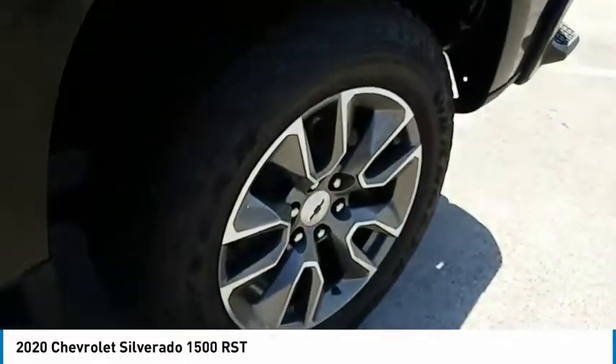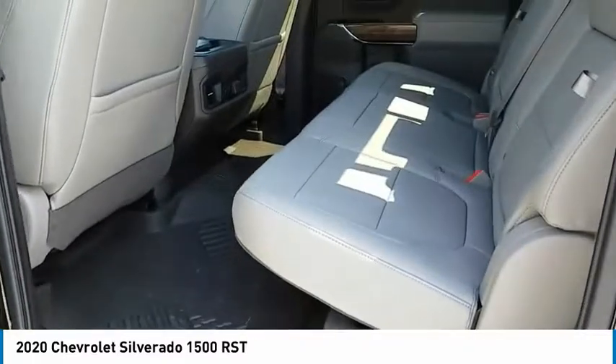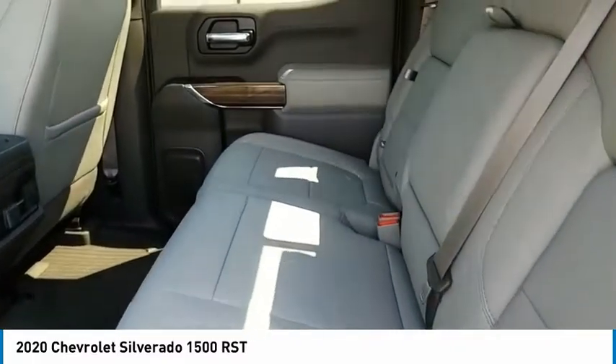Fog lights, mirror memory, security system, cruise control, power door locks. This beauty will make even your house keys jealous.